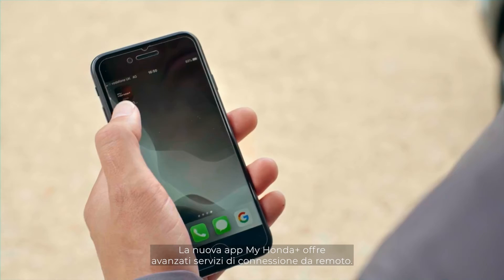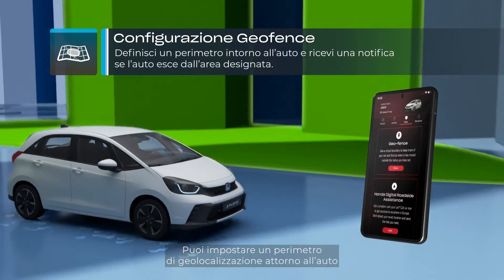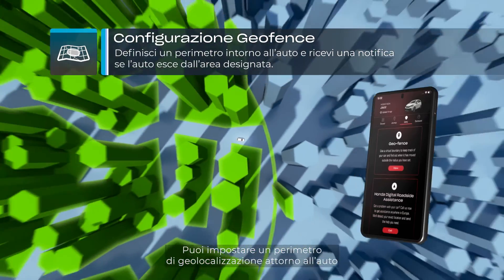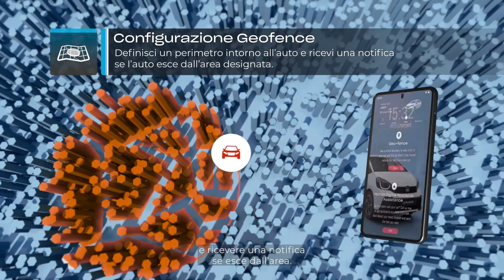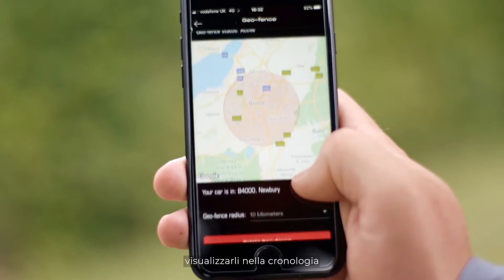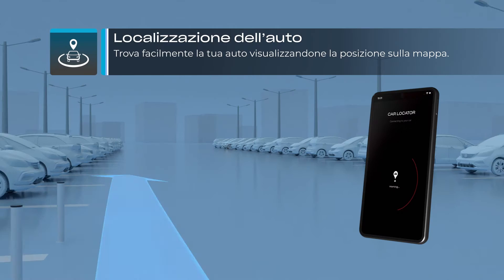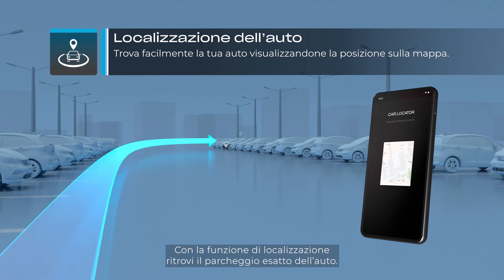The new MyHonda Plus app provides customers with fully connected remote services. You can set a geofence boundary around your car for peace of mind and be notified if the car leaves the area. You can save your favourite journeys, view your journey history and send destinations to your in-car sat-nav. And the car locator will help you find your car.